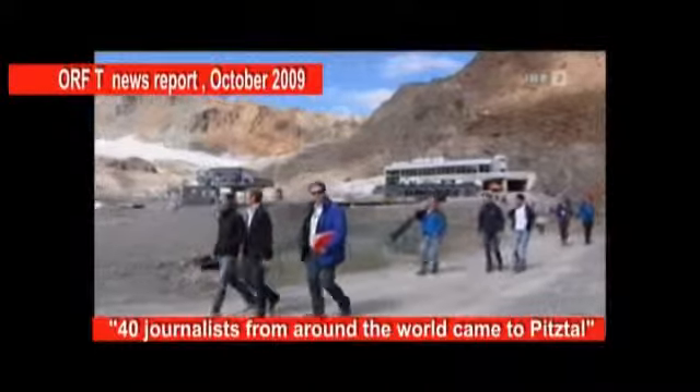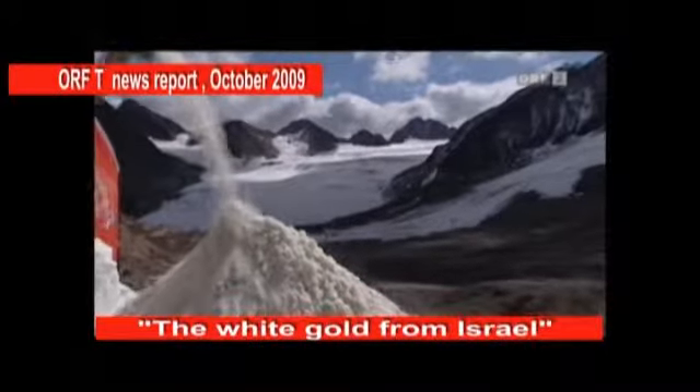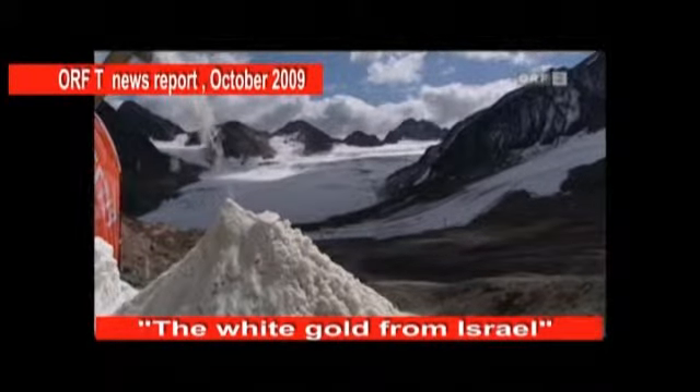Ski athletes, resort owners and over 40 journalists came to see how the early start of the ski season was secured by the white gold from Israel.